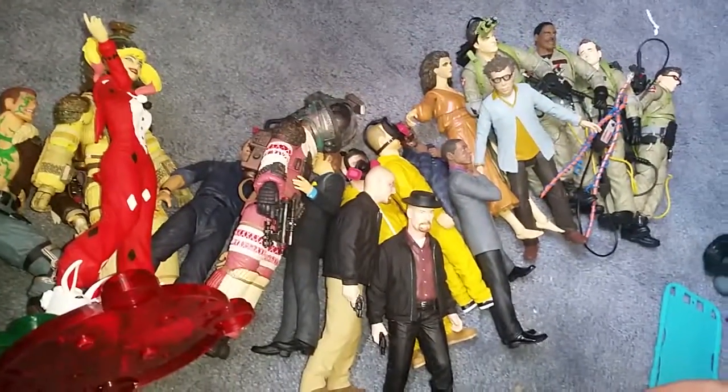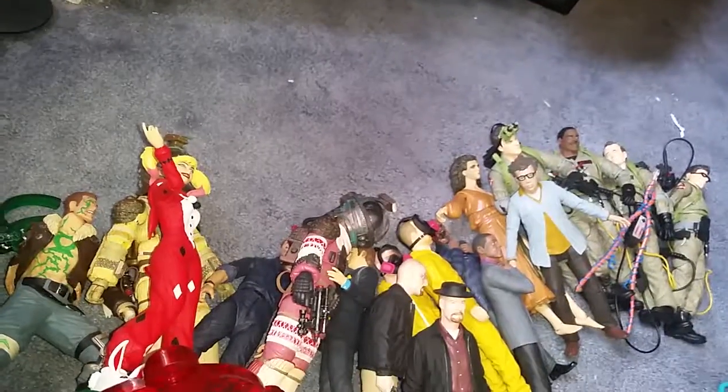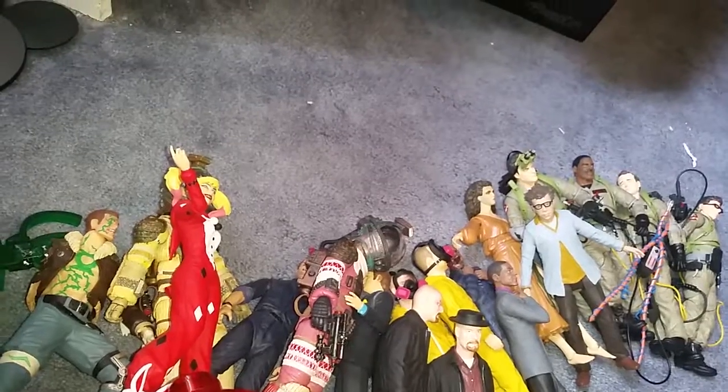Ghostbusters, I want to sell them together. Breaking Bad together. Aliens, et cetera. So if you do send an offer, please do keep that in mind. I'm not looking to sell these individually. And I will ship overseas; however, obviously you are going to have to pay for the shipping. Just let me know if you're interested and I will get those your way. Talk to you later.